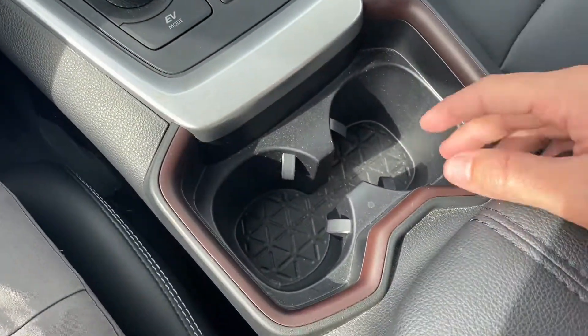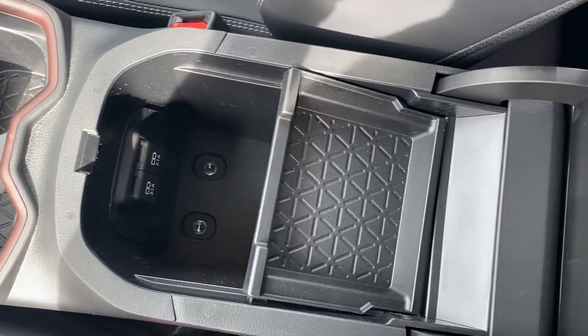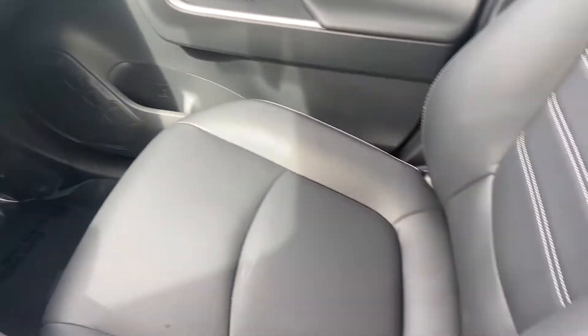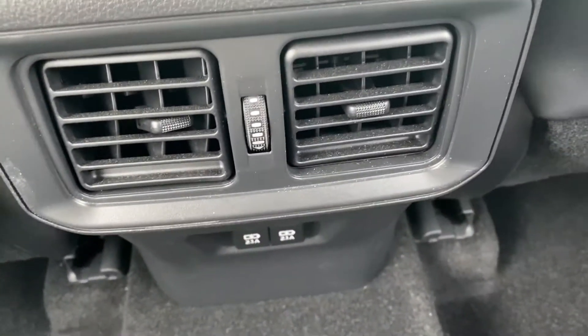The gear shifter is leather-wrapped and you get two cup holders. The leather-wrapped console has two USB ports for charging and a removable compartment. There's also some storage space above the glove box, which is a nice touch. As for the seats, you get a fully leather-wrapped interior — the seats are incredibly comfortable with great legroom in both the front and back.